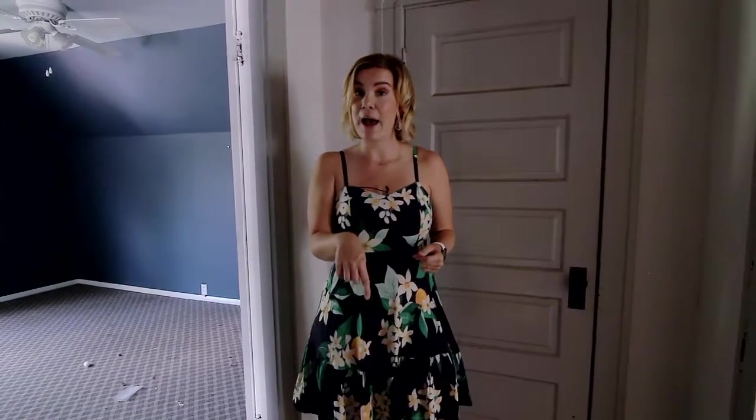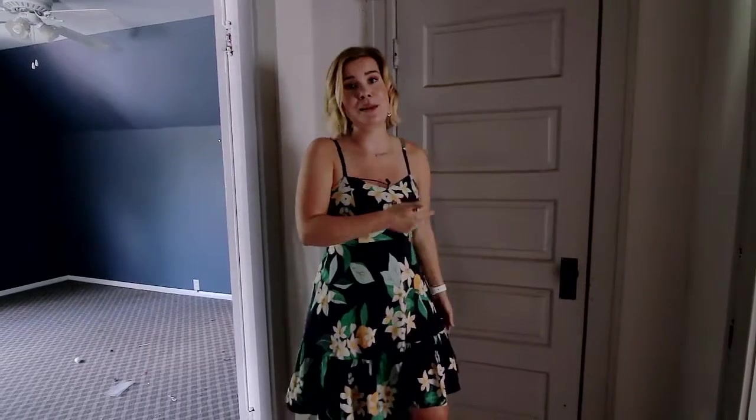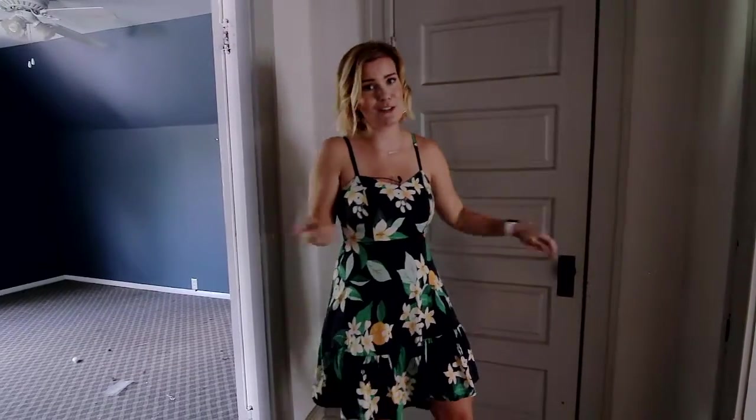Welcome to the third floor. To review: we have a half bath on the main floor and a full bath on the second floor. Up here we have two bedrooms to my left and right. We need a bathroom, right? Right behind me is a walk-in closet that would be perfect. Check it out.